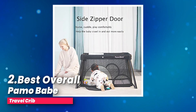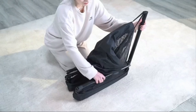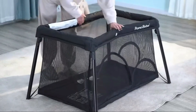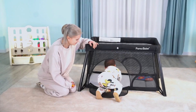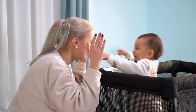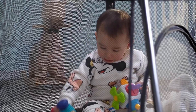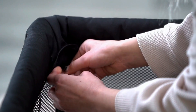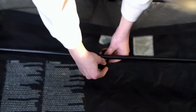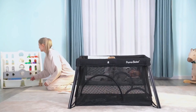Number two, best overall: Pamo Babe Travel Crib. Looking for a convenient and safe space for your baby while on the go? The 2-in-1 Portable Travel Crib might just be what you need. This versatile crib doubles as a baby playpen, making it perfect for both rest and play. The crib comes with a detachable mattress that provides a cozy and secure resting environment. When it's time for some play, simply unzip the side to transform it into a spacious playpen. Its stable trapezoidal design ensures the playpen stays firmly in place, with all four corners evenly supported to prevent any tipping.